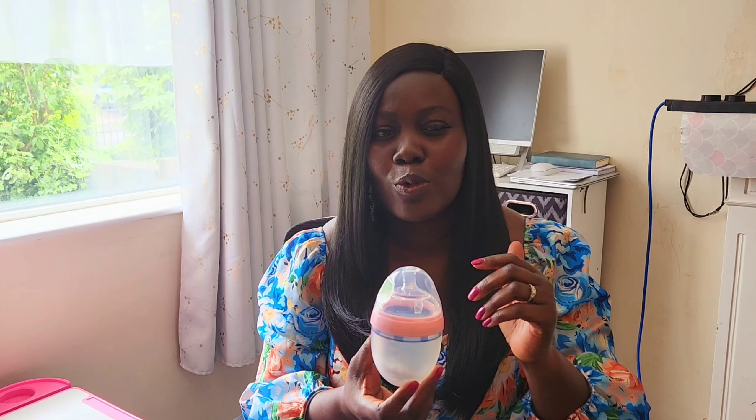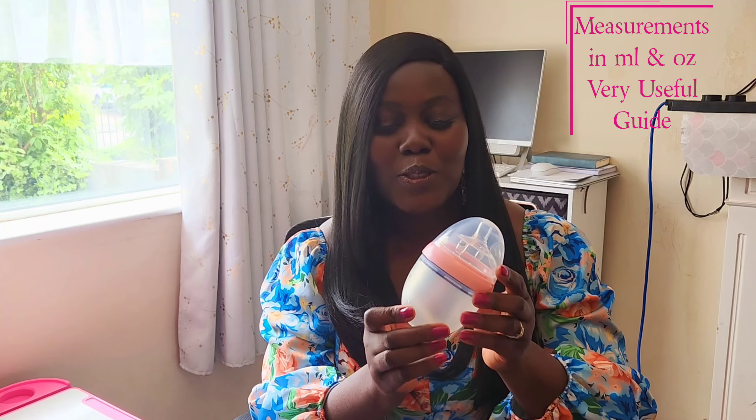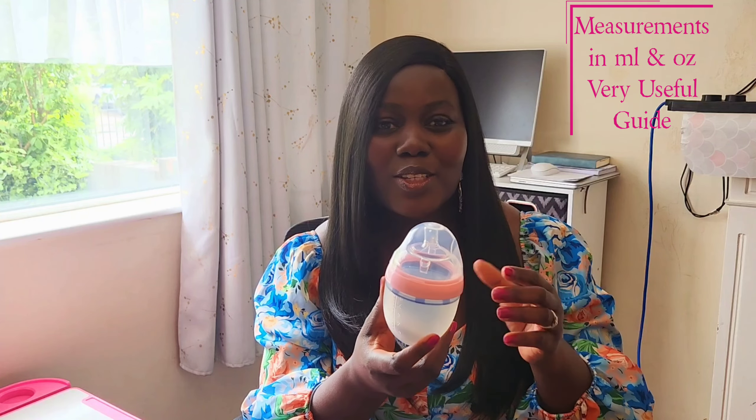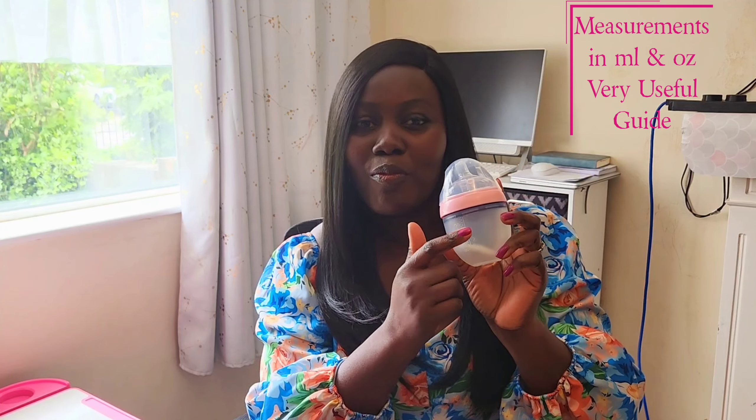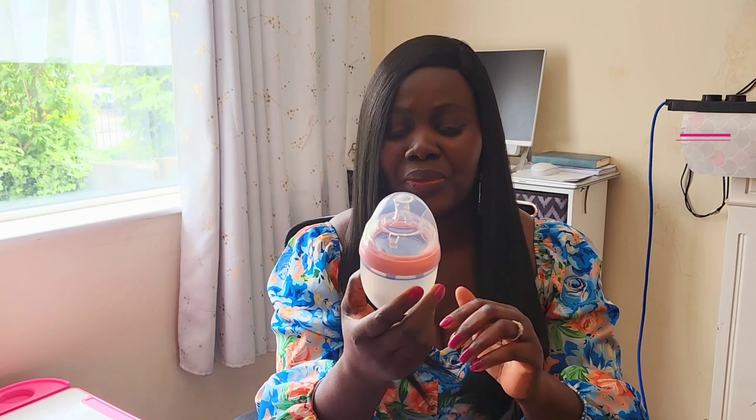I remember when I read the Cow & Gate instructions and it said one scoop to 30ml — I was very confused about how to measure this. But once I got these bottles and saw the inscriptions, it was very easy. When preparing the formula, all I have to do is fill it to the level I want — if it's 120ml, I know to put in four scoops. That was very, very helpful.